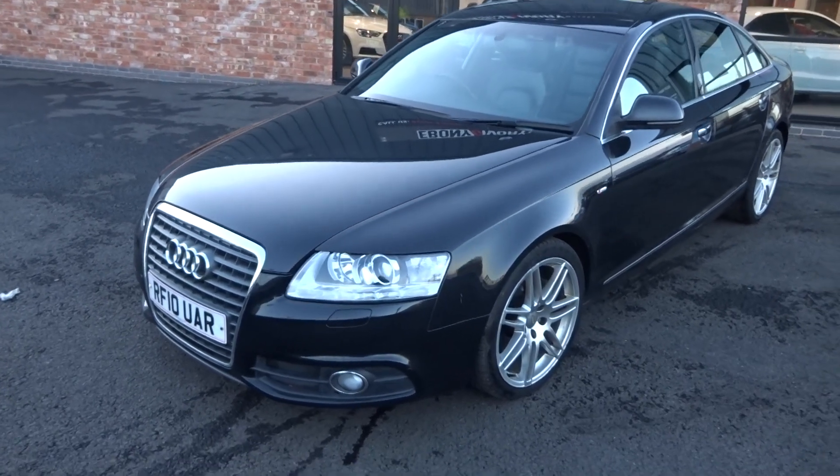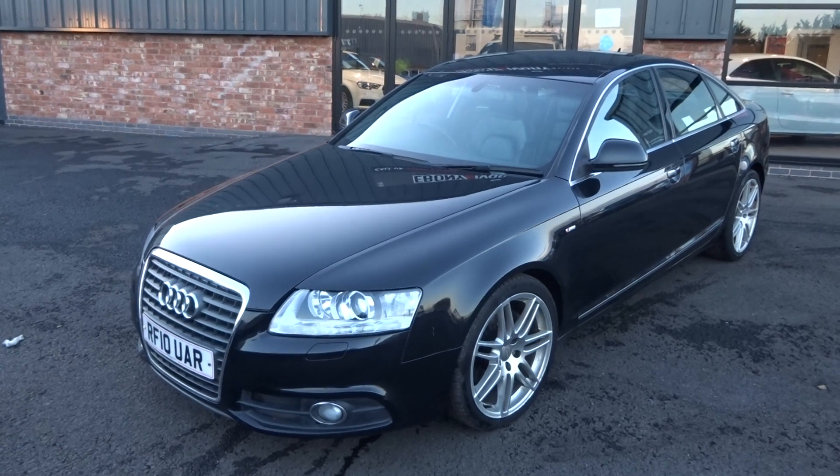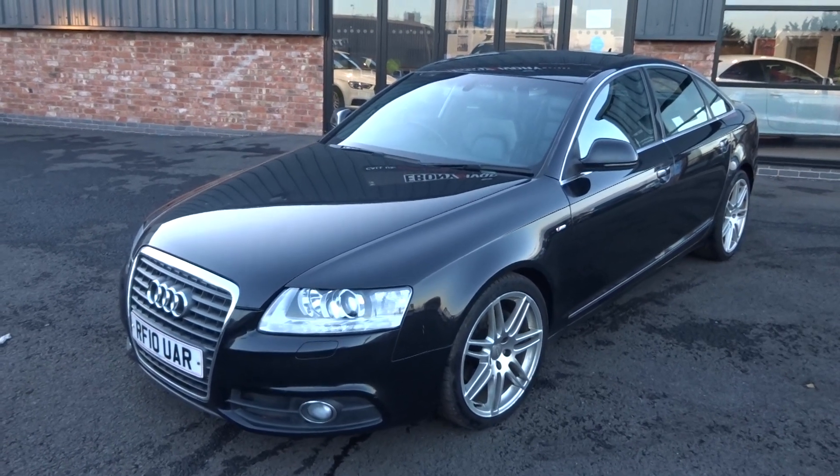The car has got a fantastic service history — we'll detail all the service dates, mileages, etc. in the text of the advert. It's full service history, complete with V5 document, two keys and all the paperwork.